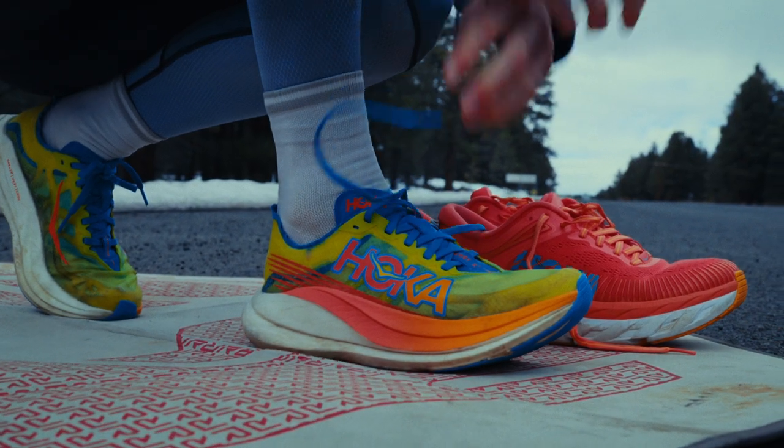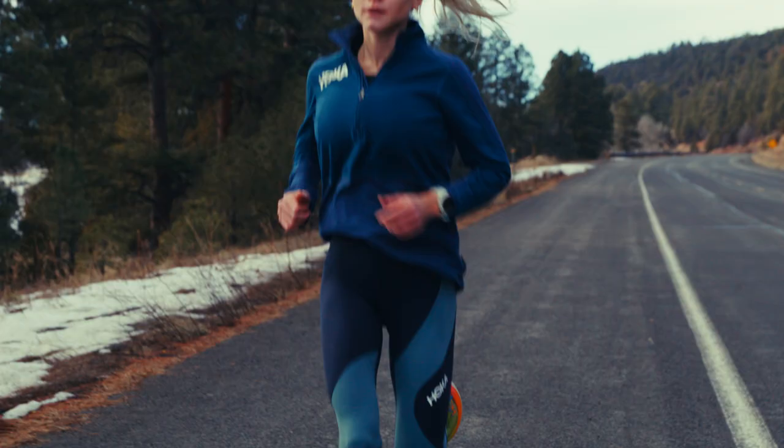I mean, I'm no shoe expert, but it's a very responsive shoe and it definitely helps to propel you forward, which is never a bad thing. But I just can't resist wearing them for every session.